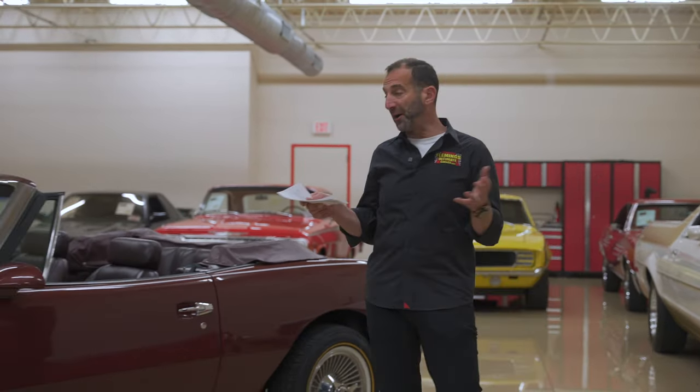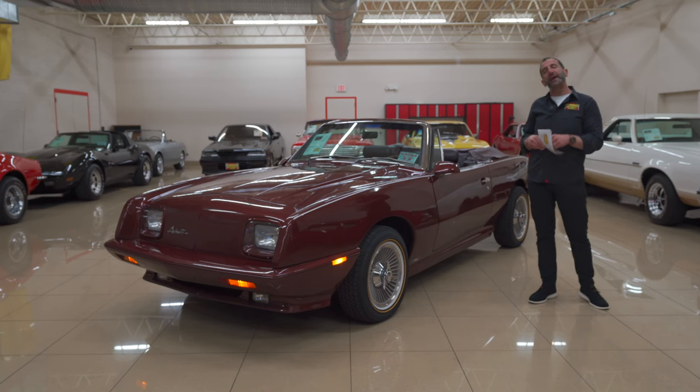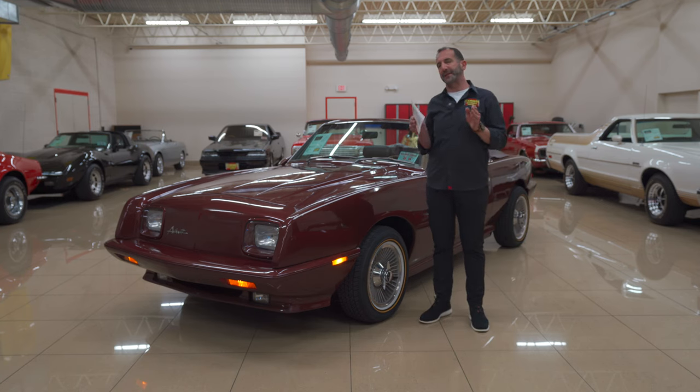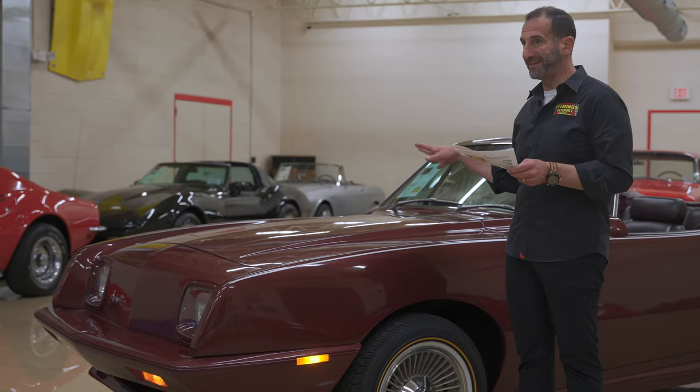Hey everybody, I'm Tony Fleming from Fleming's Ultimate Garage. Thank you so much for joining me on really a collectible car. Anytime you have cars that are in low production numbers like this, they typically become what I call future collectibles. This is one of 101 built — that's it, just 101 of these. This is less than Hemi-Cuda convertible or Hemi-Cuda production figures. Amazingly low.